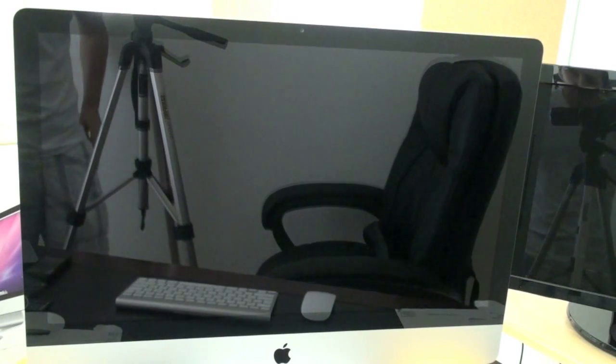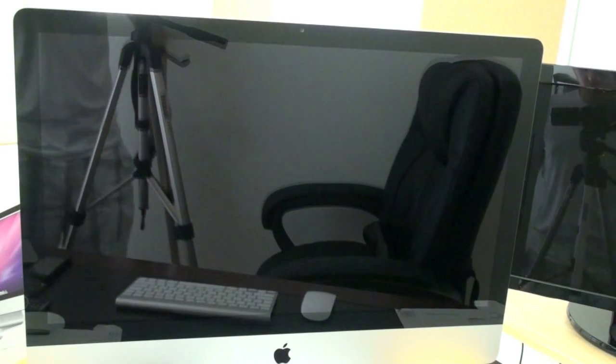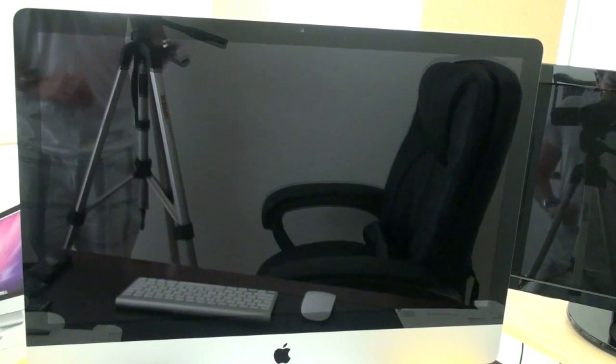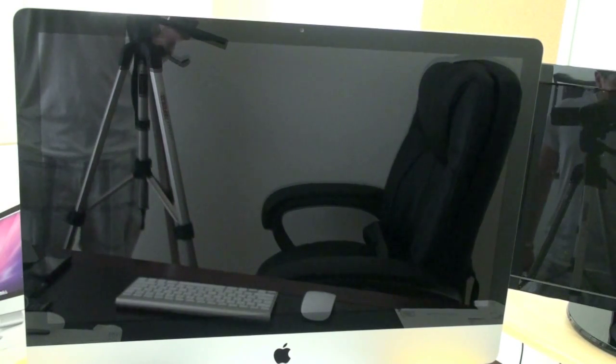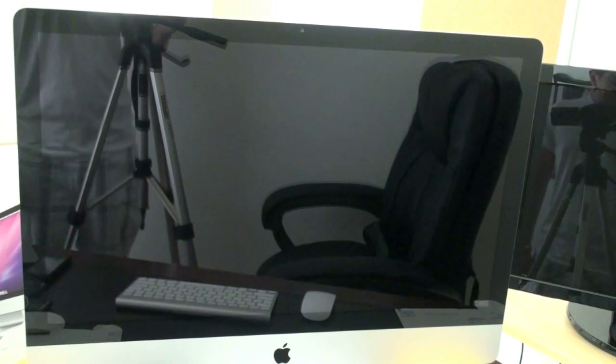What's up everyone? John Rettinger from TechnoBuffalo here. I've been getting a ton of questions about the performance on the new Core i7 iMac. As we begin to use the computer and get a better sense of what it can and can't do, I'll be answering each of those individually.